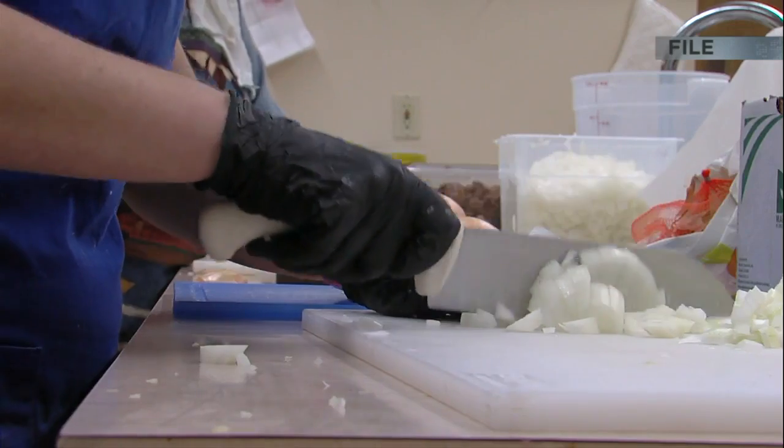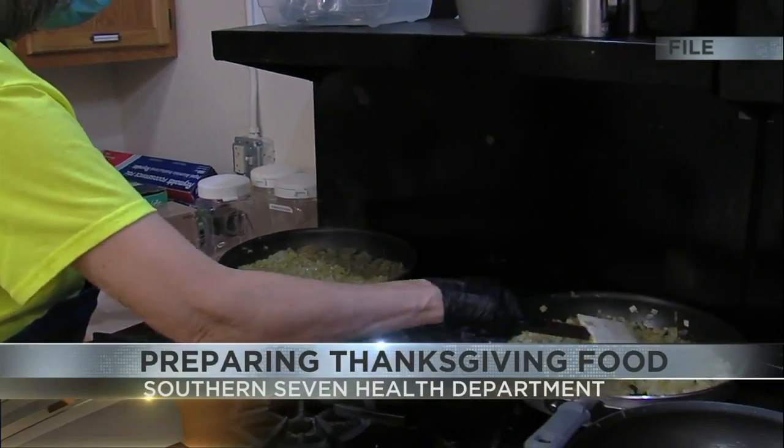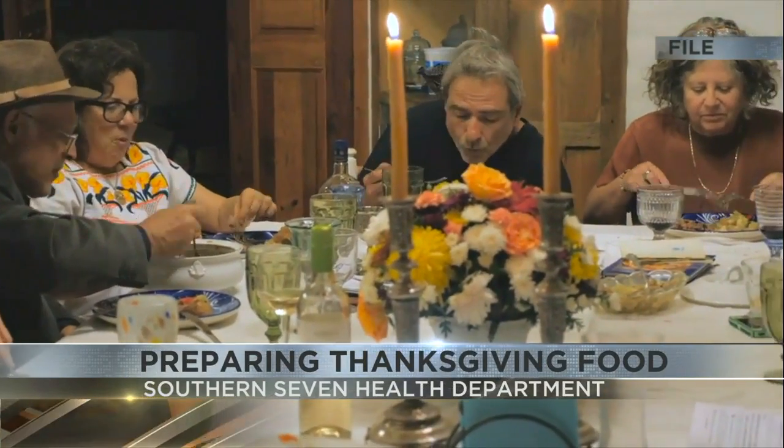First, thaw your turkey inside a fridge or a microwave. Do not leave it to thaw on the counter. And remember, it could take a few days for it to thaw in the fridge.